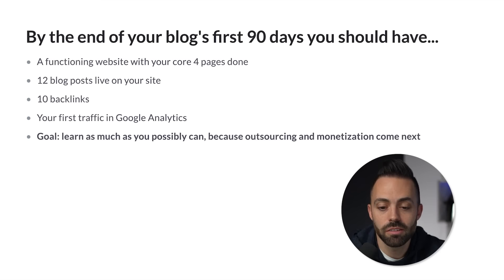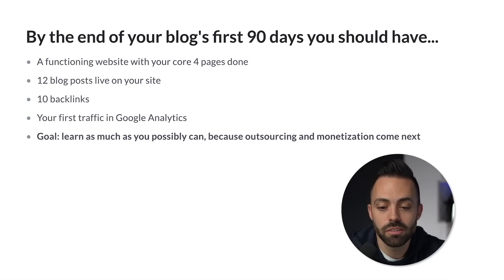By the end of your blog's first 90 days, you should have a functioning website with your core four pages — home, about, blog archive, blog post template — 12 blog posts live on your site minimum, and 10 backlinks. The first month you're probably just learning about your outreach, what to say, and how to message it on LinkedIn. This is the hardest part, but you can eventually learn this and just do a little bit each day.